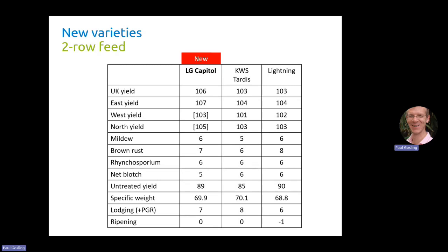Specific weight is good at 69.9, ahead of Lightning and not quite as good as Tardis but very close. In terms of lodging it sits between the two — not quite as strong as Tardis but better than Lightning. And in terms of ripening it's the same as Tardis but not quite as early as Lightning, though it's certainly not a problem.